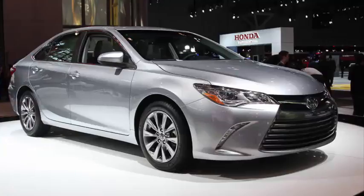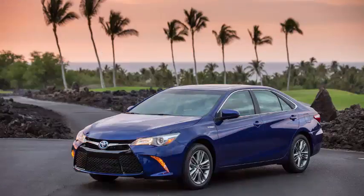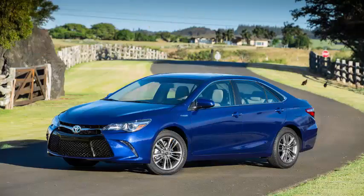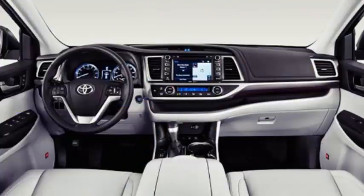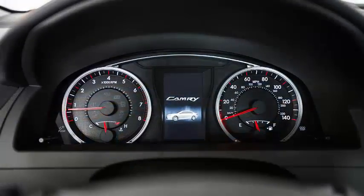The trunk has a sizeable 15.4 cubic feet of space. The trunk of Camry hybrid models is a couple cubic feet smaller, but unlike the Honda Accord hybrid, its rear seat folds. The Camry uses traditional knobs and dials around its standard 6.1-inch or optional 7-inch display screen. The controls are big, easy to read, and simple to use.